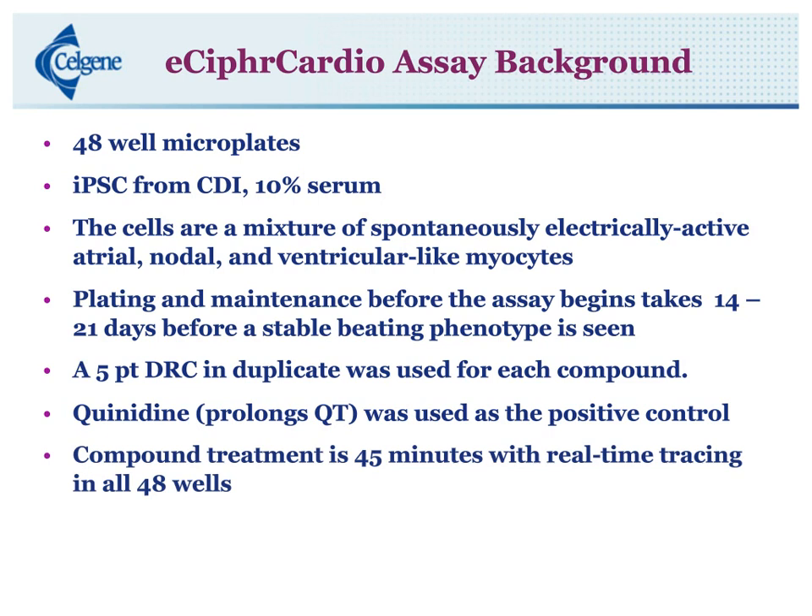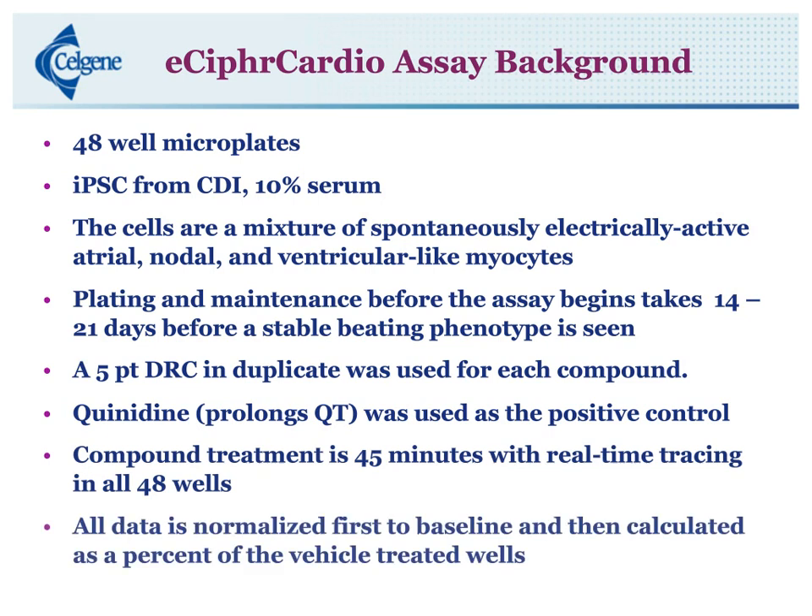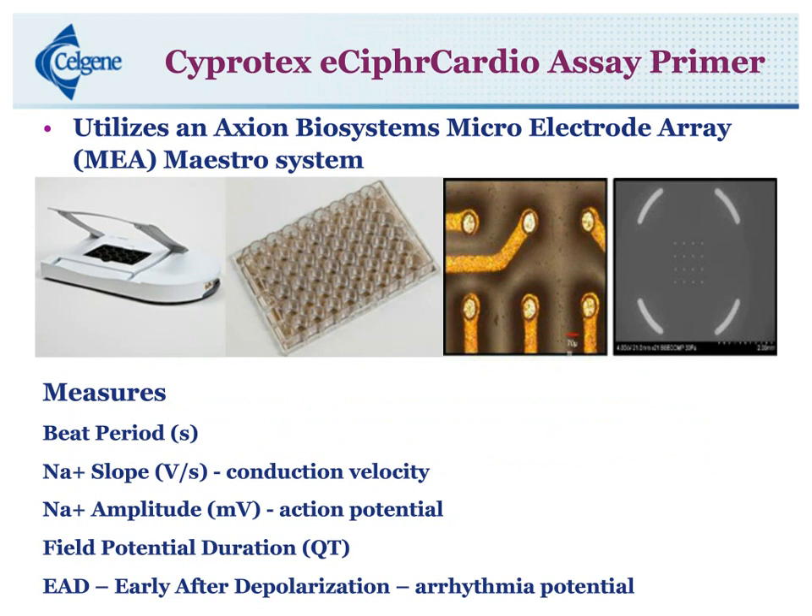Data is normalized first to its baseline and then recalculated as a percent of the vehicle-treated control wells. The assay utilizes an Axion Biosystems MEA system — the Maestro system. We actually get a lot of different measurements out of here: the beat period, which is the time; the sodium slope, which is the conduction velocity in V/s; sodium amplitude, which is our action potential millivolt changes; field potential duration, which is our measure of QT; and we also get to see early-after-depolarization events, which translate pretty well into arrhythmia potential.